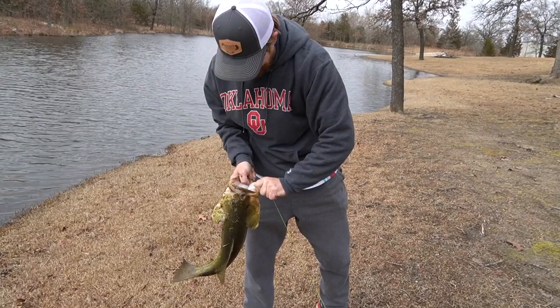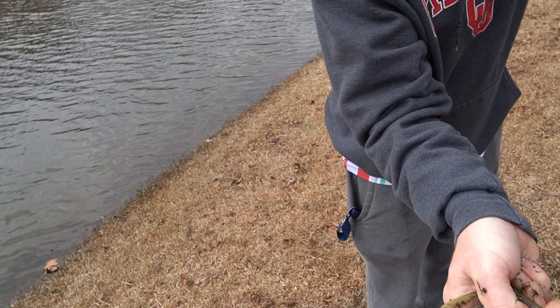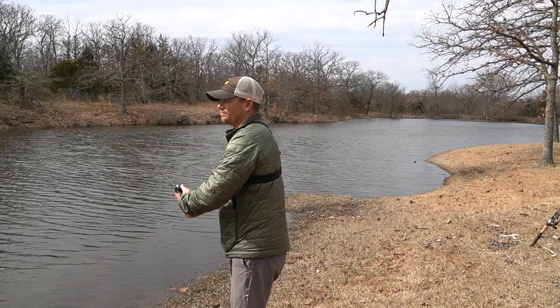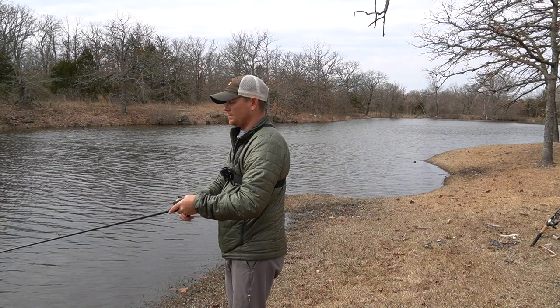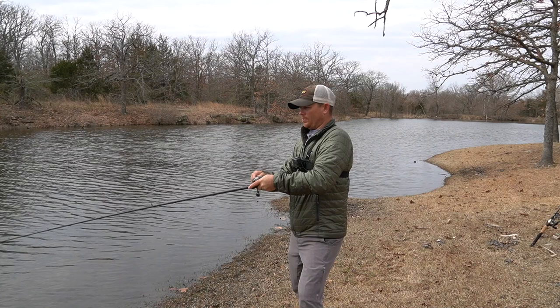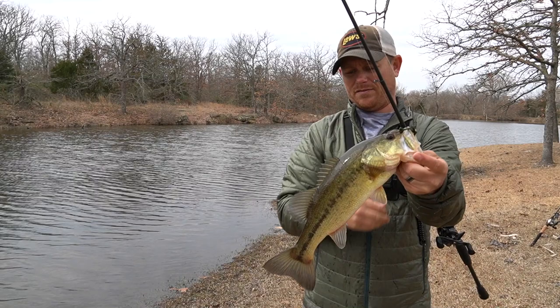Let me walk over and show you what Trey just caught — it's a dang big one. Here's your kicker buddy — look at the size of that one guys! No scale, but I'd say it's over five for sure, maybe a six. He's fat — a big boy. Trey caught him on a chatterbait. Heck yeah! They've all been kind of clones — you'd think they were all the same fish, but they're really not. All just nice, solid fish.